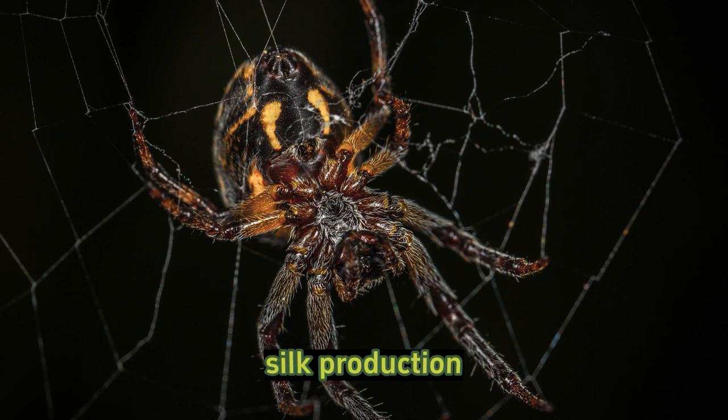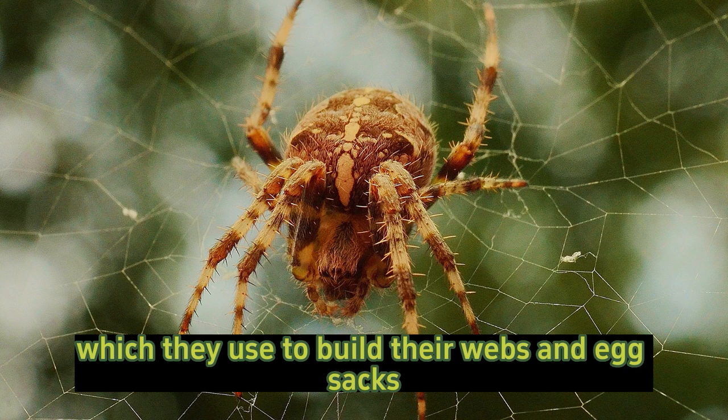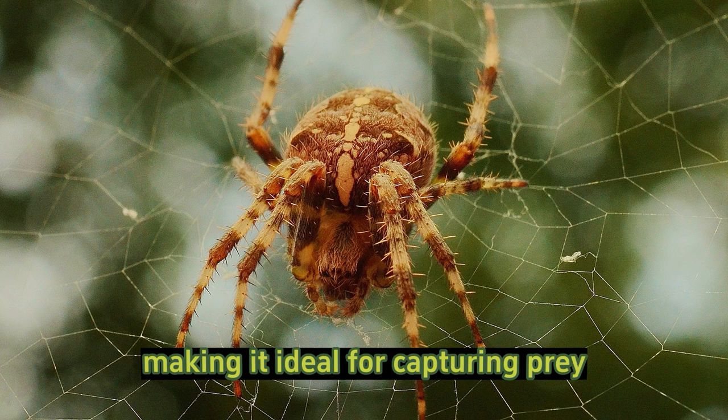Silk production: barn spiders are known for producing silk, which they use to build their webs and egg sacs. The silk is strong, elastic, and sticky, making it ideal for capturing prey and creating intricate structures.